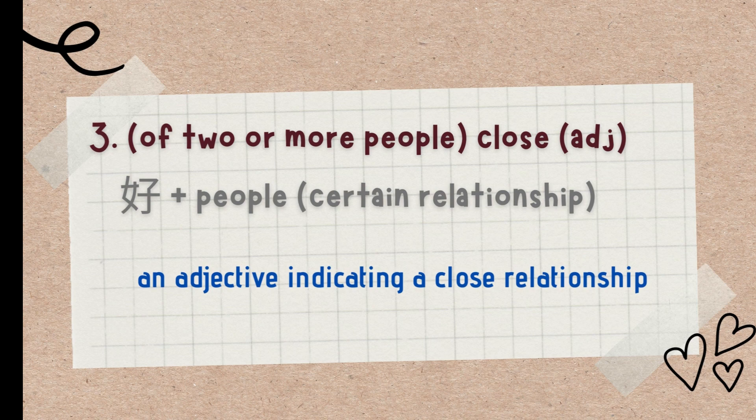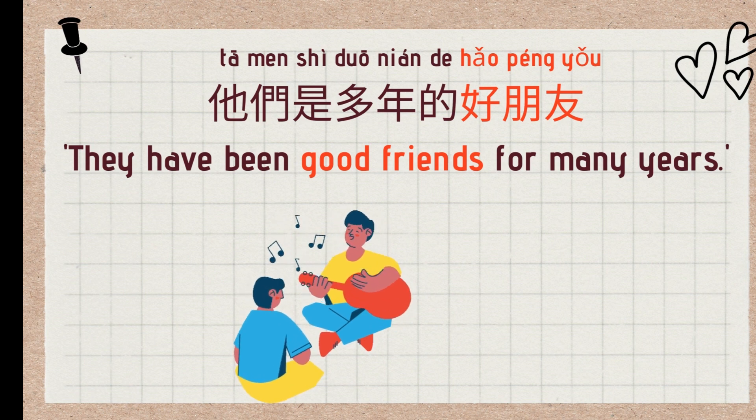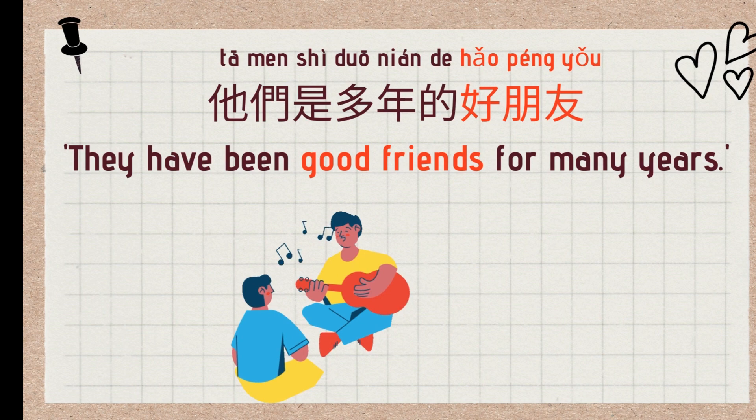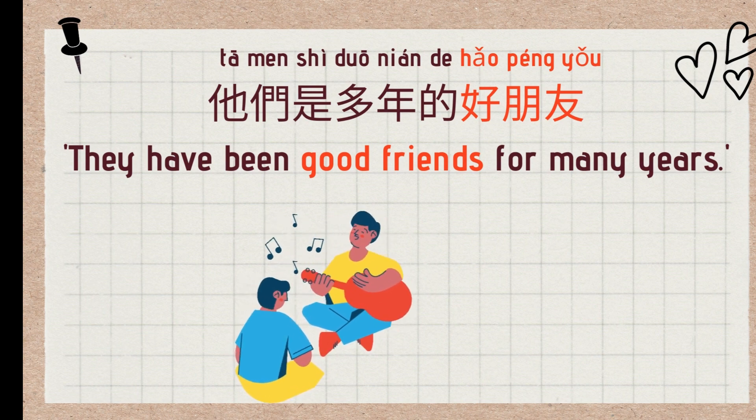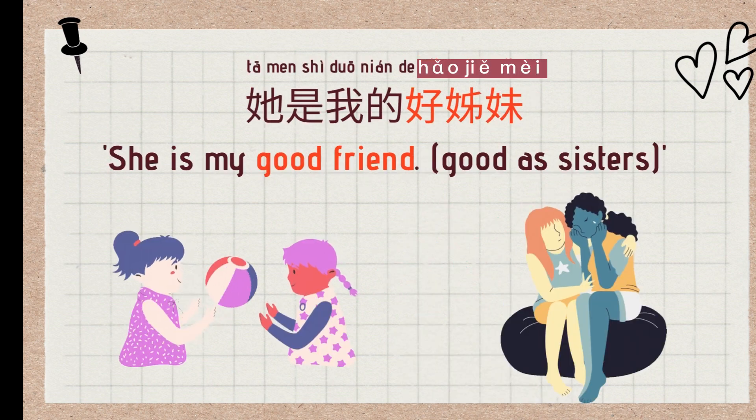The third use is similar to English — 好 is used as an adjective indicating a close relationship. For example: 好朋友 (good friends), 好同学 (good classmates), 好姐妹 (close girlfriends). Examples: 他们是多年的好朋友 (They have been good friends for many years), 我们都是好同学 (We are all good classmates), 她是我的好姐妹 (She is my close friend).